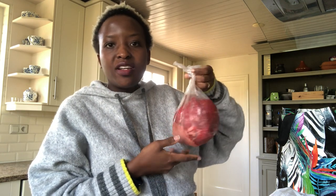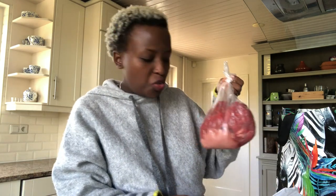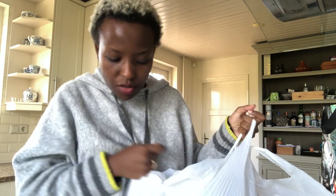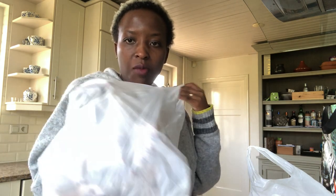I also bought beef — this beef you can also use to make soups, so it's really good. I'm going to put this one in the freezer because I'm not going to use it today or tomorrow, maybe next week Sunday when my friends come to visit. And I also bought lamb shoulder. So that's all I bought.